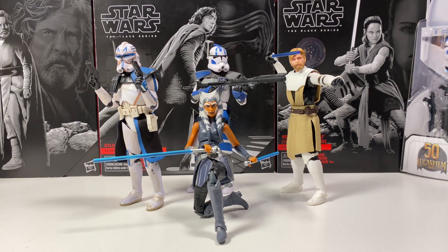Hey guys, welcome back to the channel. I'm LukeNessMonster, and today we do have some amazing news to cover, mainly about Black Series and Vintage Collection, but we do have some Hot Toys news in there as well.